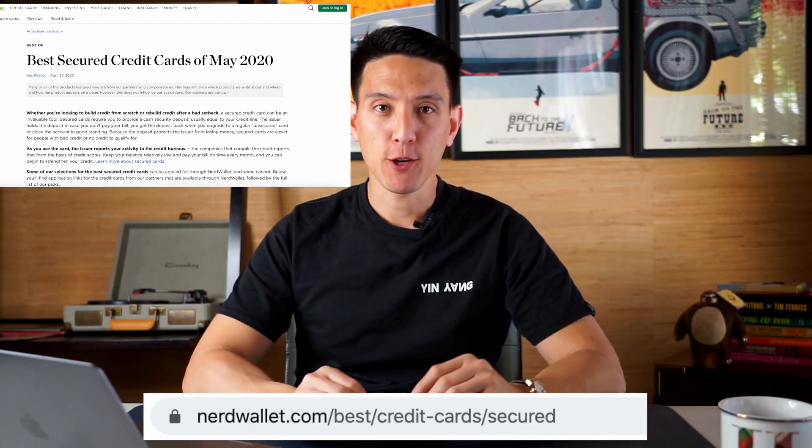There are a lot of benefits to having better credit in the long run. When you apply for a mortgage or an auto loan, they're going to look at your credit score to figure out how much they can loan you and what interest rate they can offer. I'll put on the screen the best secured credit cards or websites where you can check them out. I've heard really good things about the Discover It secured credit card — this is not advice by any means, just my opinion — I think it's a pretty good card to get started with.